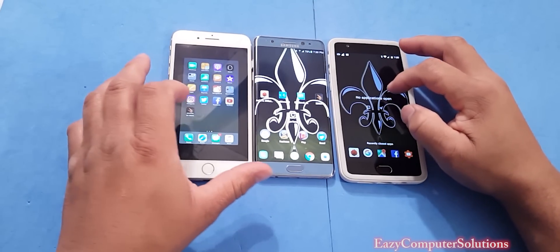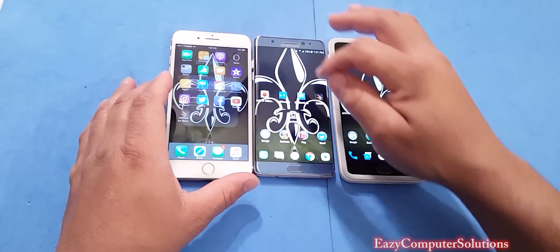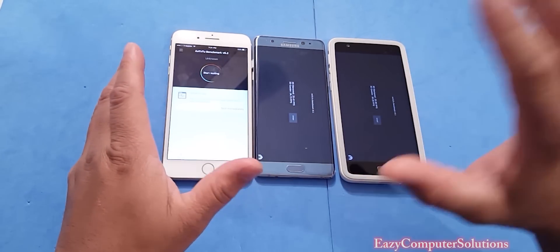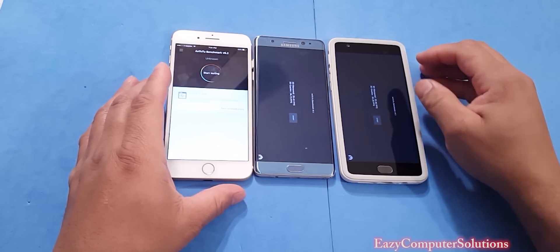The first benchmark test we're going to run is Antutu Benchmark. I've already ran it on these devices before, but we're going to start it again. Let's run Antutu Benchmark on all three devices.